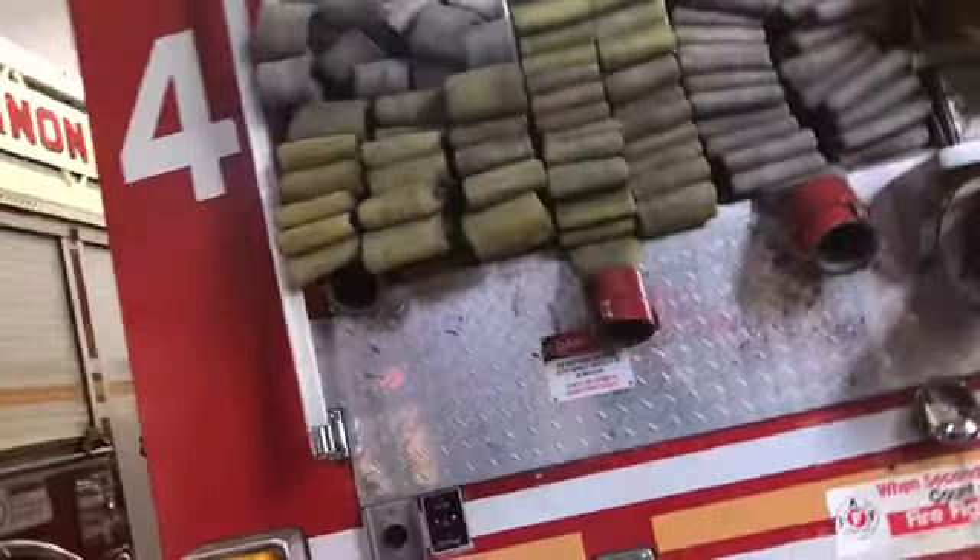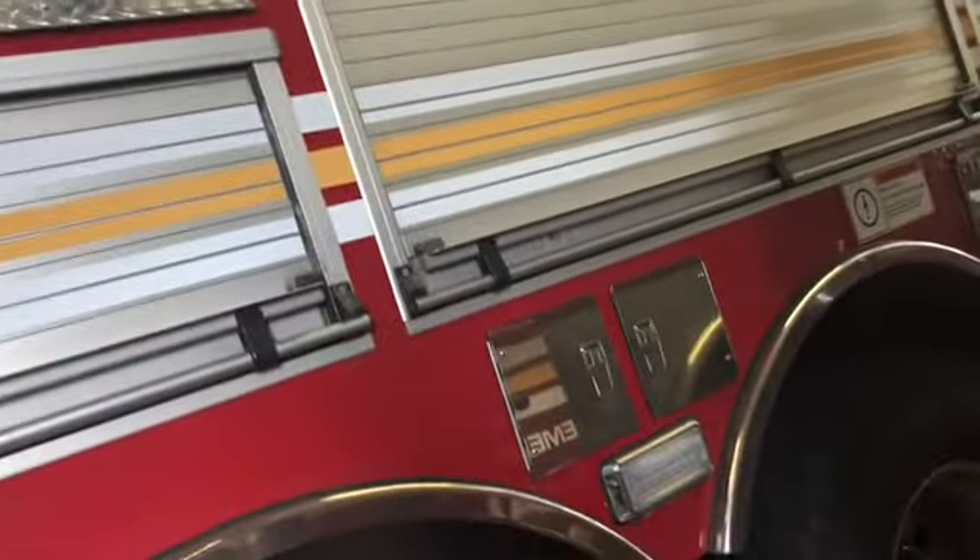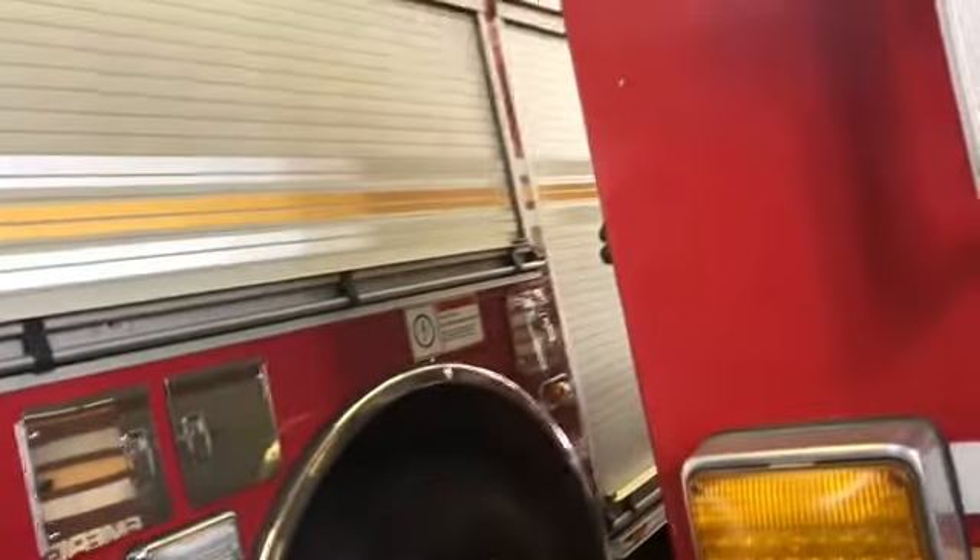Do you have any other additional questions? Not really, I kind of just wanted to come here to check out the rigs and say hi to everyone. That's fine — we always say the firehouse is open to the public. Whenever you want to come by, get a little firematic tour.